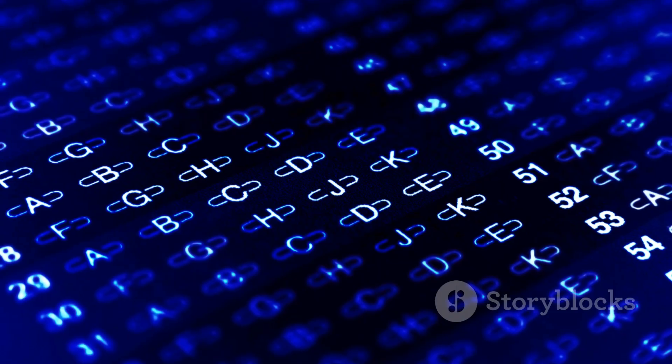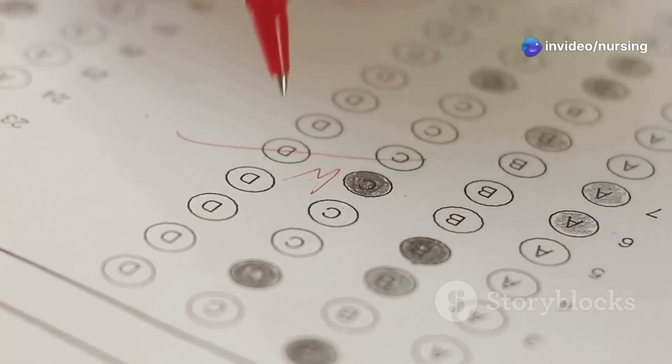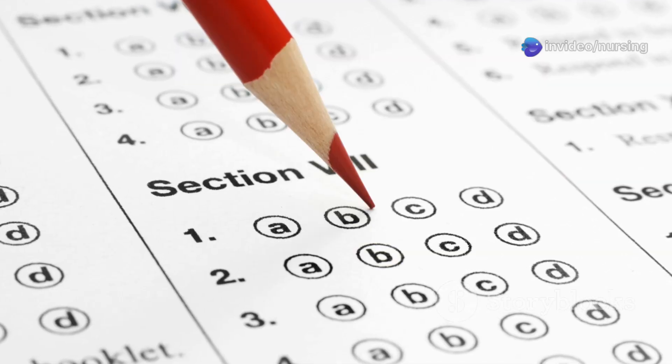What is the normal respiratory rate in a newborn? Is it A. 20-30 breaths per minute, B. 30-40 breaths per minute, C. 40-60 breaths per minute, or D. 60-80 breaths per minute?